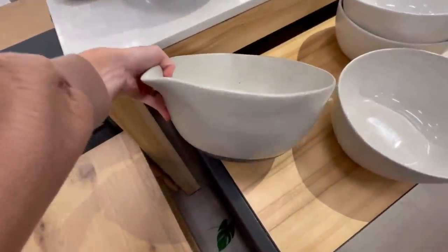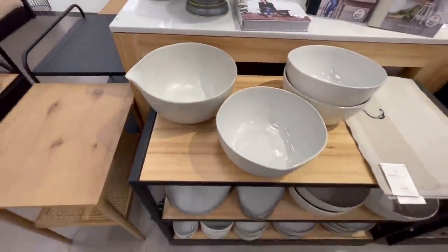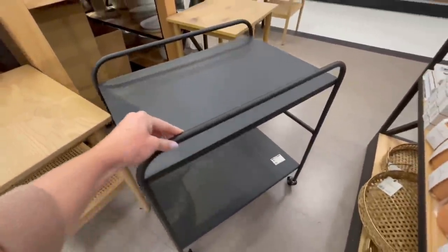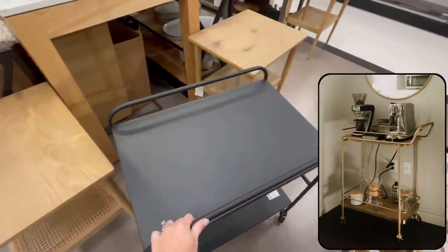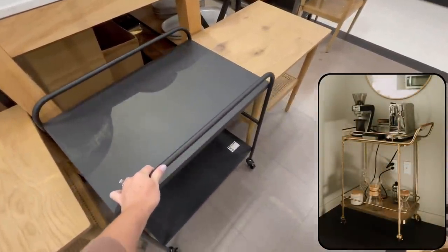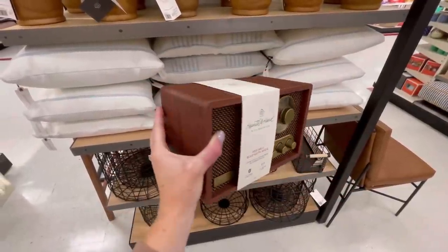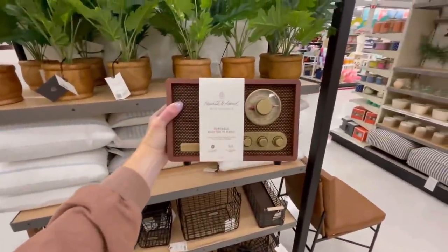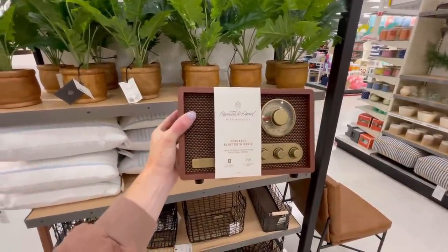I also loved this spouted mixing bowl — they have it in a couple of different sizes. Something that I spotted that I thought would be really fun is this bar cart. If you are short on counter space, this could be fun to make a little coffee station or cocktail station for when you entertain. And something that could look really cute on the bar or cocktail station is this retro Bluetooth radio — it also has Bluetooth speaker capabilities and is such a fun way to add an aesthetic speaker into your decor for a reasonable price.